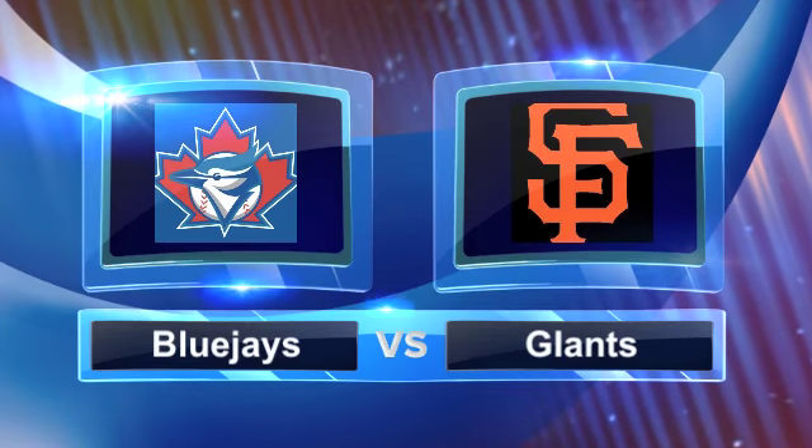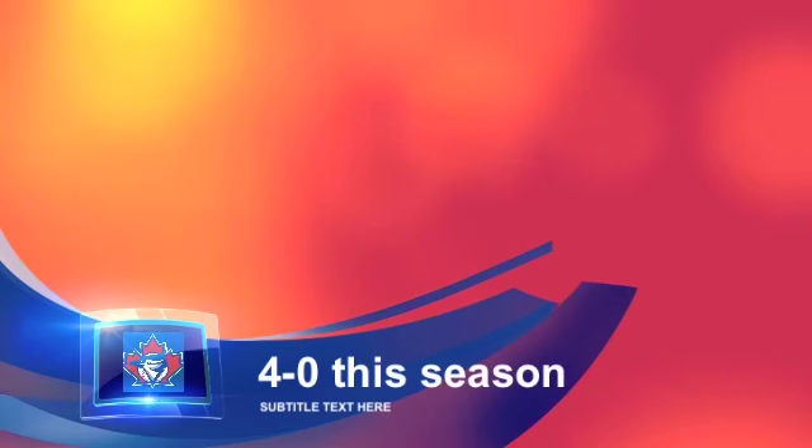Let's take it to the Blue Jays Giants highlights. Blue Jays, now 4-0 this season, the only undefeated team left.